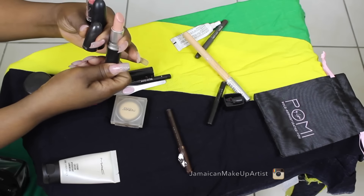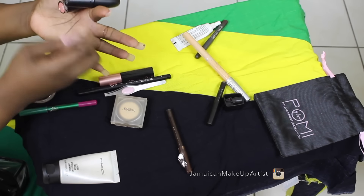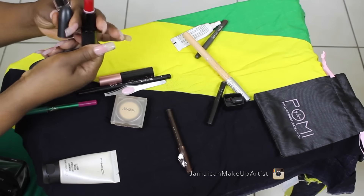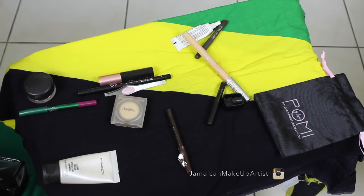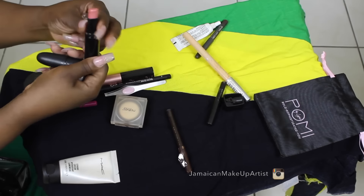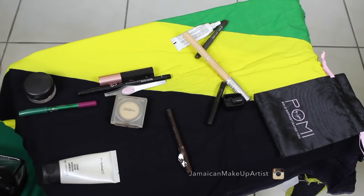I took three lippies: Crème de Nude by Mac, Ruby Woo by Mac, and then a Wet n Wild pinkish lipstick — I think that's in shade 905C. And that's actually what I wore on the day — the Wet n Wild pinkish lipstick.